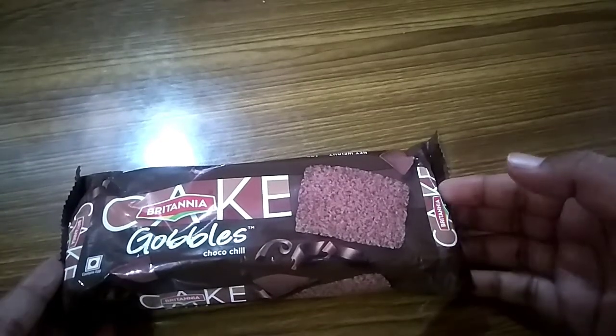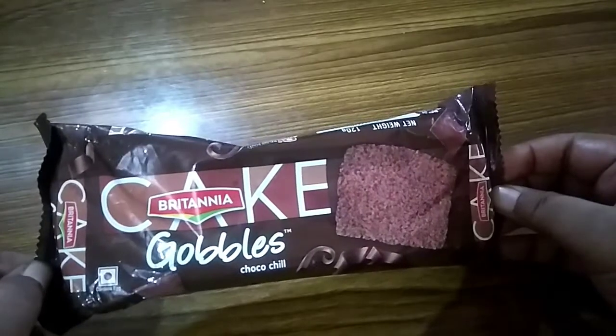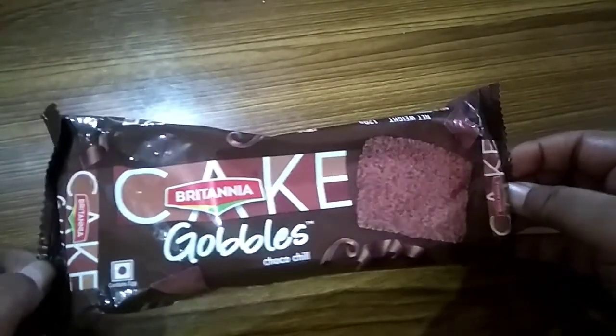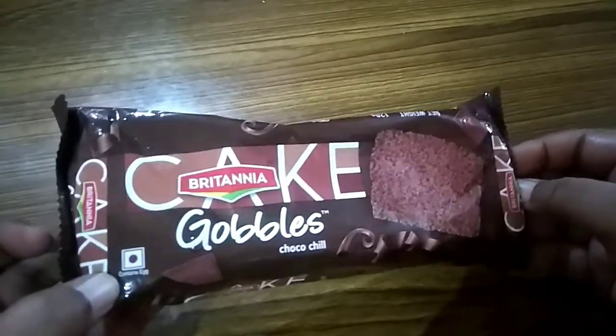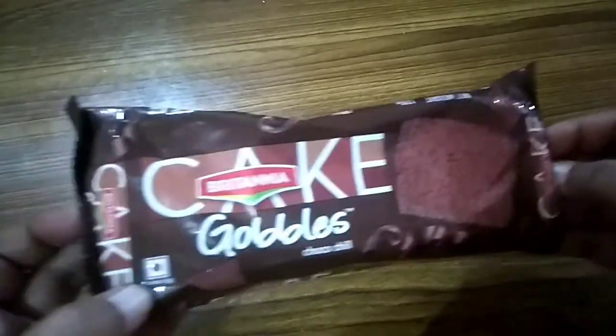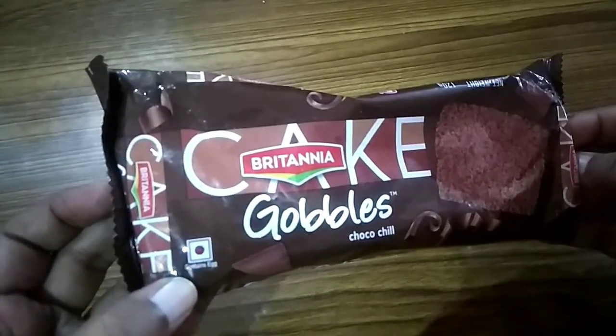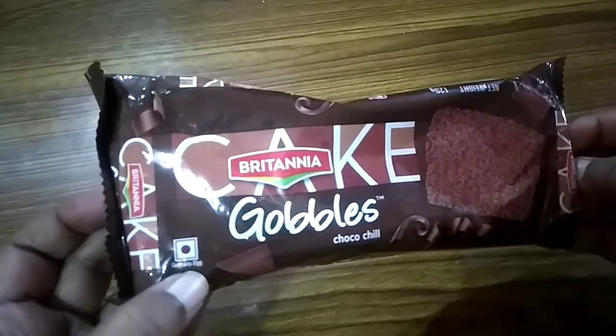Welcome back to my channel. Today I give a review of Britannia Bubbles Choco Chilli — actually it is a cake. There is a red dot, which means it has a non-veg item. They also write here: contains egg.